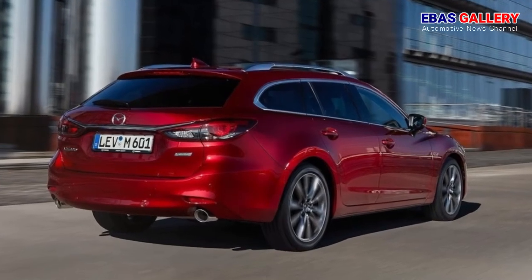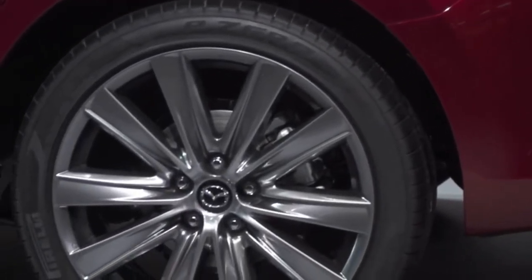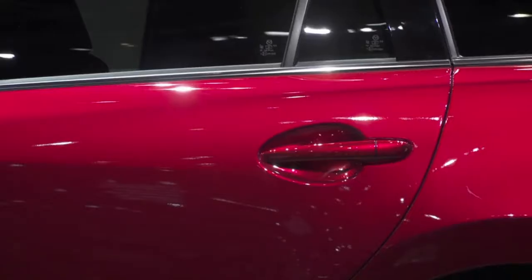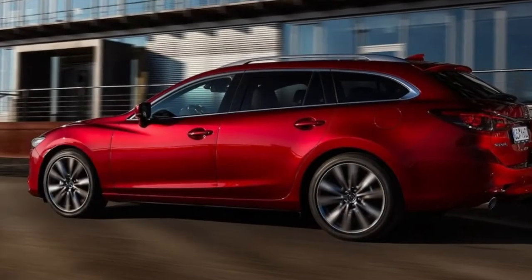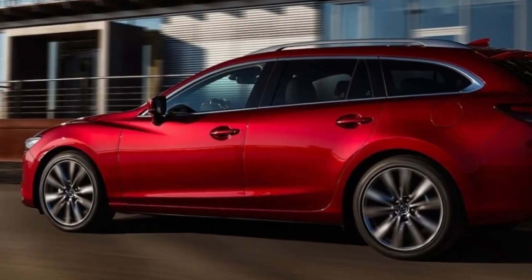Safety has also been improved. The new Mazda 6 offers an even wider range of driver support systems through the adoption of advanced i-Activesense safety features, such as Mazda Radar Cruise Control with Stop and Go, and a 360-degree view monitor.